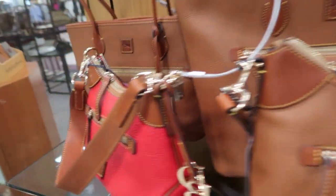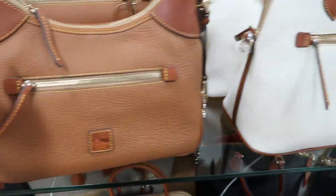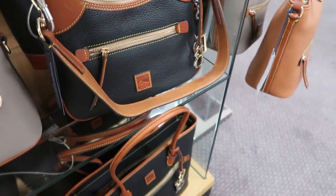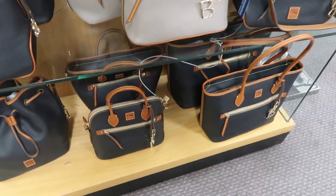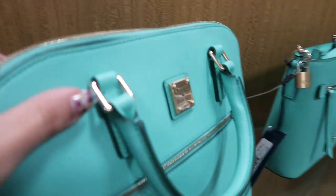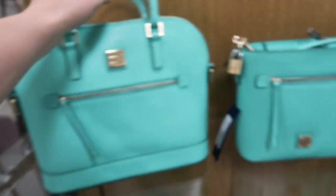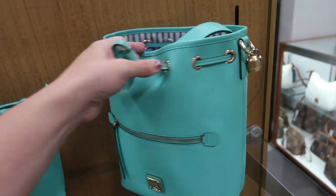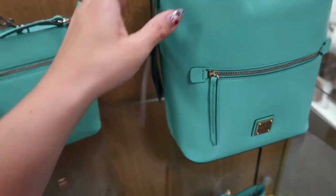Over by the Dooney & Burke, this little one is $258. They have the black and a taupe colored. Lots of blacks. Look at these fun colors from Dooney & Burke for spring. So this one is $248, a little top handle bag. Crossbody is $198, and then the bucket style bag — this is going to be like a big style this year — $248.